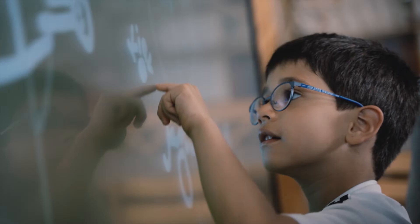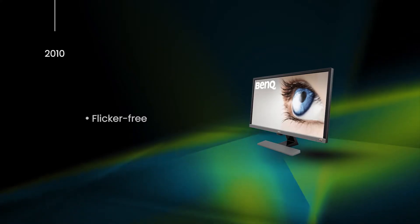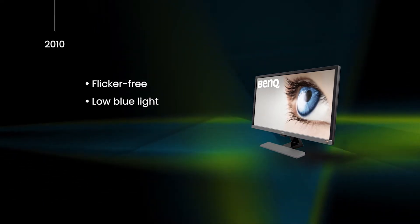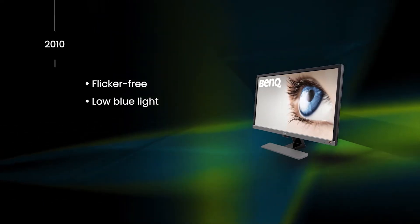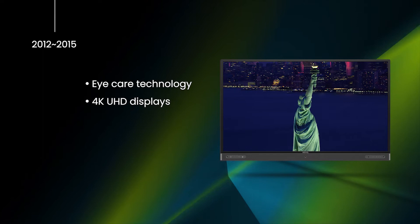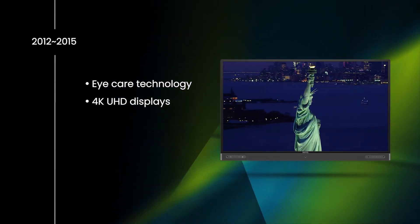For more than a decade, BenQ has prioritized eye care technology. As a leader in innovation, we were the first to introduce flicker-free and low blue light technologies to monitors in 2010. By 2012, we continued to improve our solutions by introducing these eye care technologies to our 4K UHD displays in 2017.